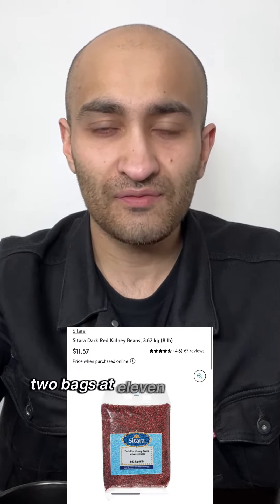An eight pound bag of kidney beans, two bags at $11.50 each. Flour — a 10 kilogram bag for $11.77.